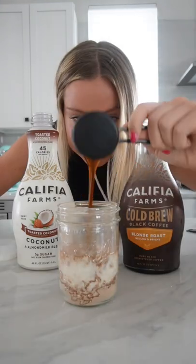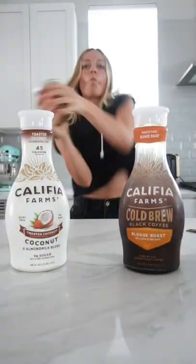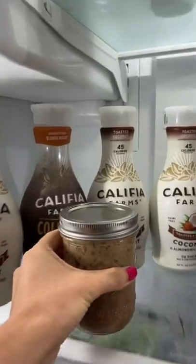What makes these oats is Calafia Toasted Coconut Almond Milk. Calafia's plant-based milks are so creamy and delicious, you can truly taste the difference. And I'm obsessed with the shape of their bottles.